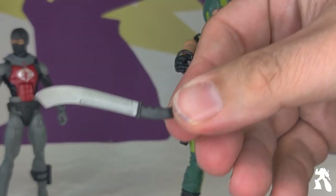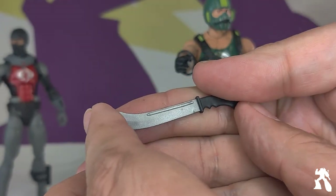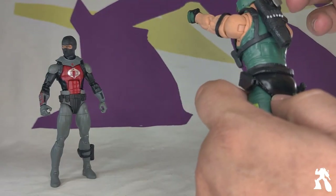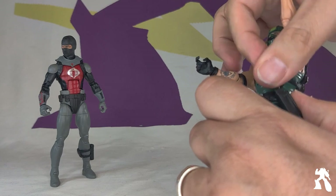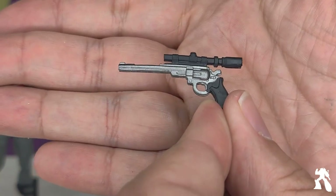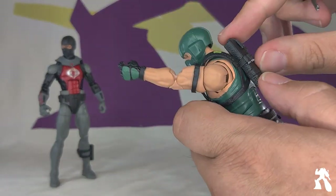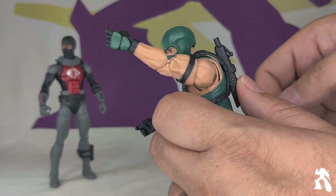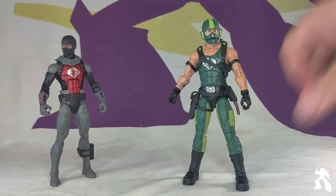He also comes with his machete, or whatever fish-gutting weapon this is — nice silver paint. If you're dumb like me, you first try to put it in the gun holster and go 'why does this have bullets?' Then you realize it goes in the sheath over here. And then he comes with the Harry Callahan Megatron gun, which is awesome. He can hold it easy and lickety-split store it in his backpack, which closes right away. So he comes with three weapons that he can stow on his person.